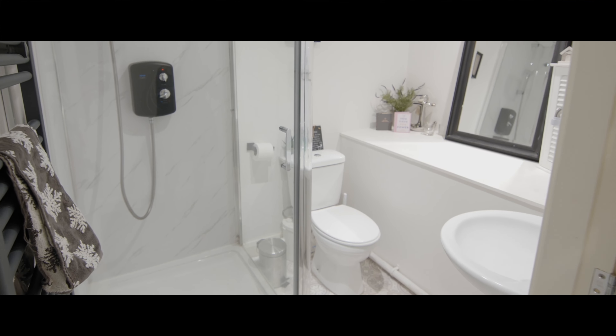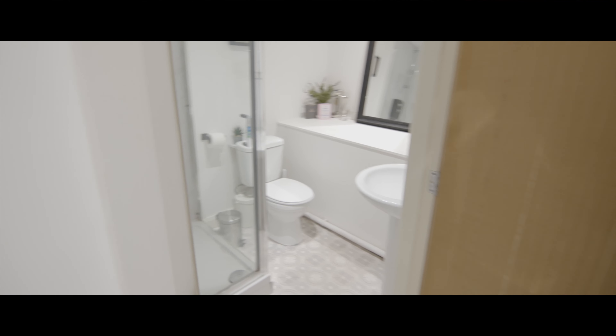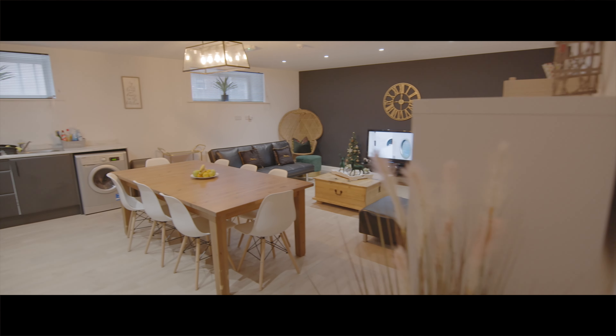If you come through here, up here we have the bathrooms. This is our girls' bathroom and again I just wanted to focus on the design and make sure that it was beautiful and a home away from home. The boys' is next door, which is exactly the same.